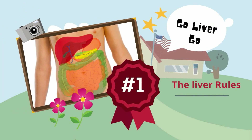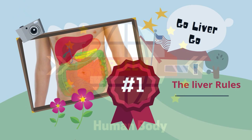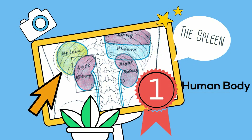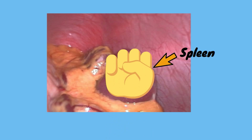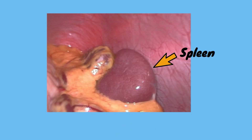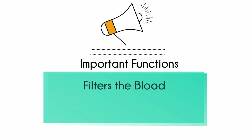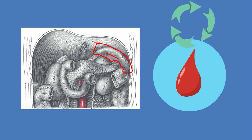Your liver is a superstar organ and works hard to keep us alive. The spleen is an organ located in the upper far left of the abdomen, to the left of the stomach. The spleen is about the size of your fist, has a purple color, and is about 4 inches long. The spleen has several functions. First, it filters blood — it acts as a filter for blood as part of the immune system. Old red blood cells are recycled in the spleen, and platelets and white blood cells are stored there.